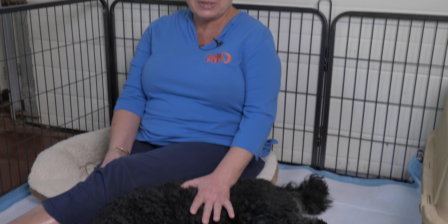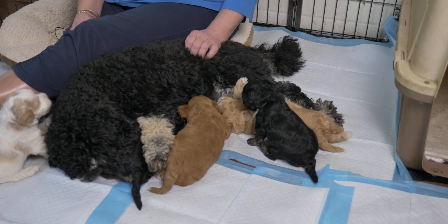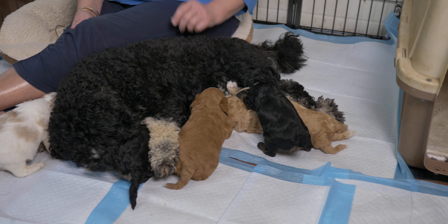Hi, I'm Claire from Van Isle Labradoodles, and these are the five mini Labradoodle puppies from our Anue Anue litter. We hope you've been watching along as these puppies grow from birth each week. Anue Anue means rainbow in Hawaiian, and as you can see there is a whole variety of colors and patterns here.